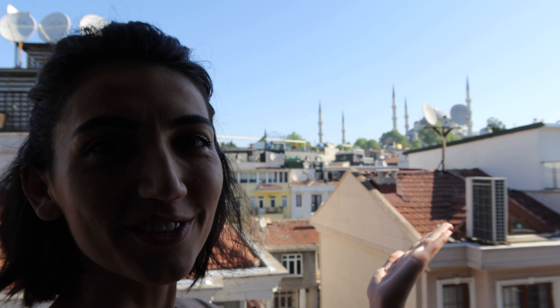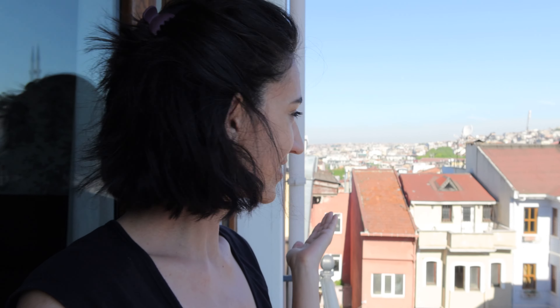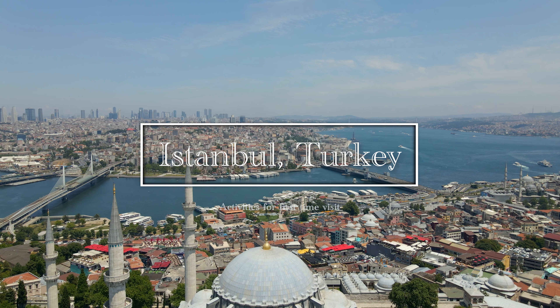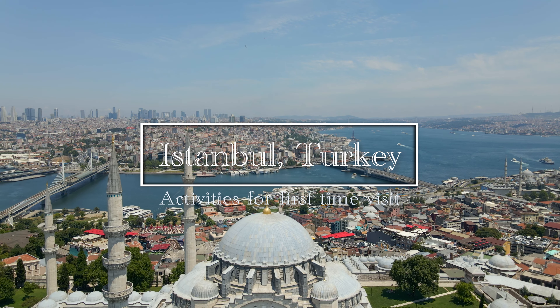In this video I'm going to present some of the activities you should not miss on your first visit to Istanbul. These are activities in addition to those included in the Istanbul Tourist Pass — things to try for the first time in Istanbul.